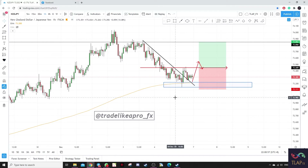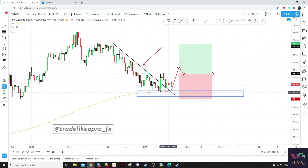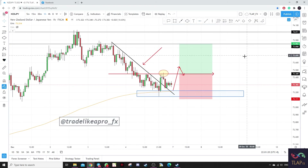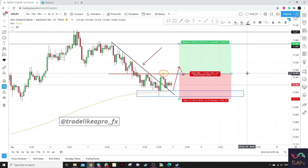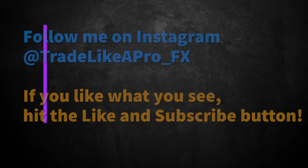Lastly, we have NZD/JPY. You can see that prices broke out of this descending trend line, however failed to break this resistance level. So we will need a pullback towards previous structure, make a push phase breaking out of this level, and a retest confirmation for a long entry towards the previous high. We can actually aim for this level or even higher.